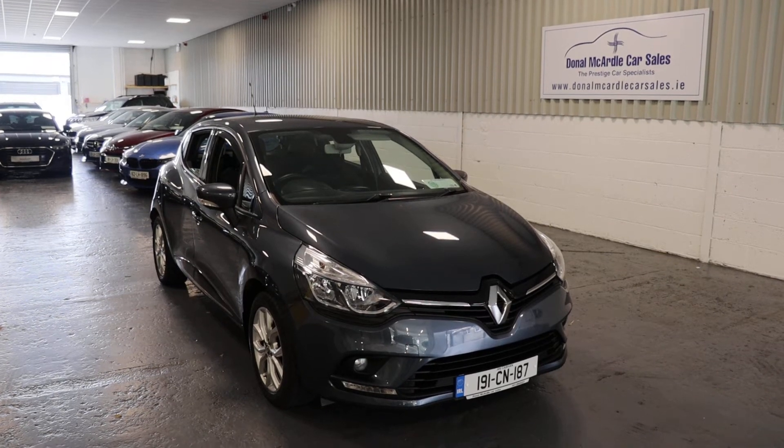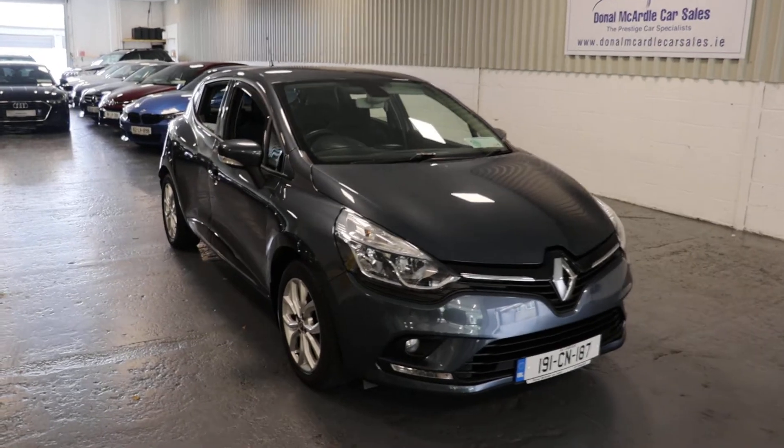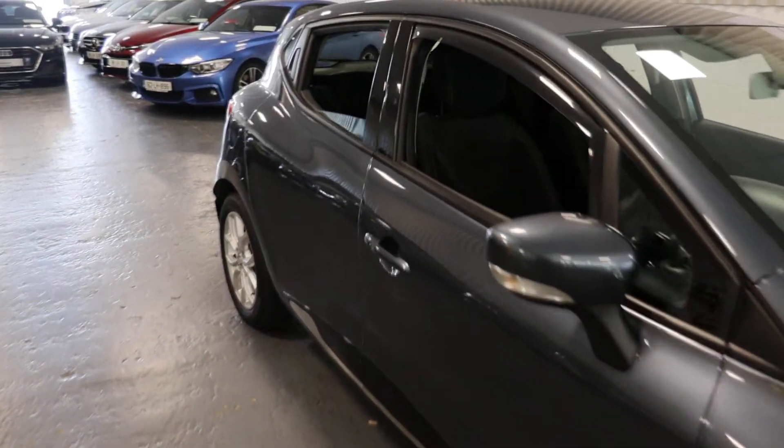Hey everyone, Barry here again from Dolan McCarroll Car Sales. Here today we have our 191 Renault Clio Dynamic. Very, very nice car this.